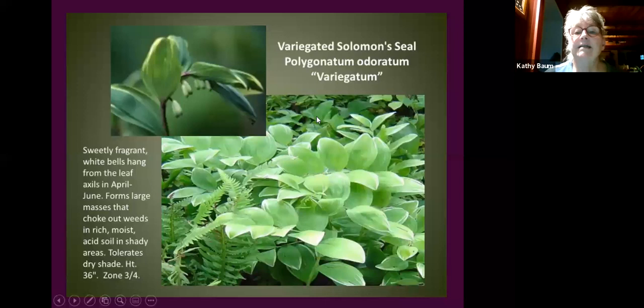Variegated Solomon's seal can brighten up a darker spot. Under ideal conditions it can make a large patch — maybe 10 by 15 feet after five years from two or three plants. Give it less than ideal conditions and you can control that spreading. In one of the darkest parts of my garden it just thrives — a great example of using poorer conditions to manage a naughty plant.